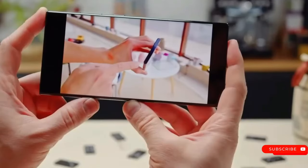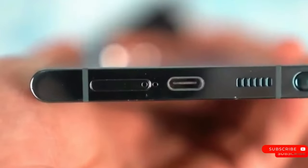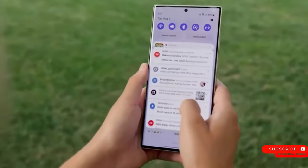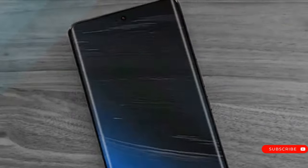Samsung enthusiasts eagerly anticipate experiencing first-hand what this groundbreaking flagship can bring in terms of cutting-edge features and design elements. Many are eagerly waiting for its official unveiling, hoping to experience what the Galaxy S24 series can deliver.